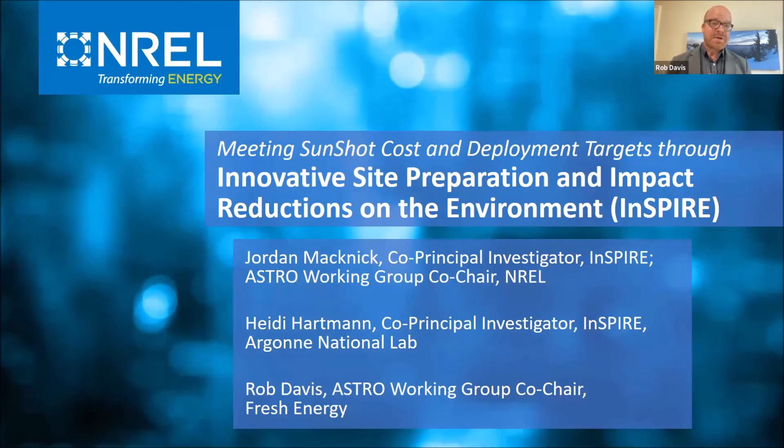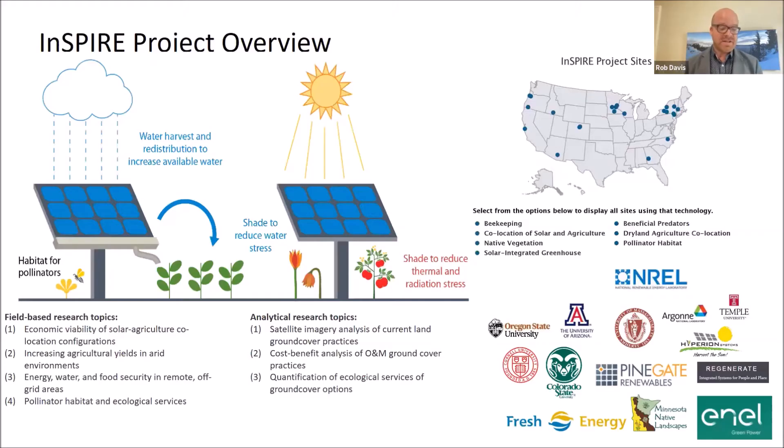Folks at the National Renewable Energy Lab are doing some really incredible research on this topic. A study called Inspire has more than 25 sites all around the United States, with sensors on these sites and various test plots evaluating the vegetative performance, the insect response, and other methods of co-locating agriculture and solar, as well as providing additional ecosystem service benefits to area crops.